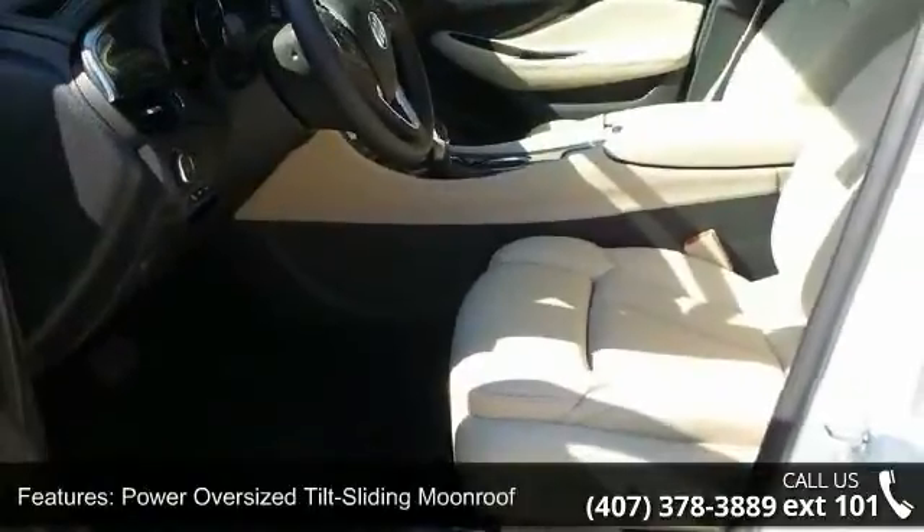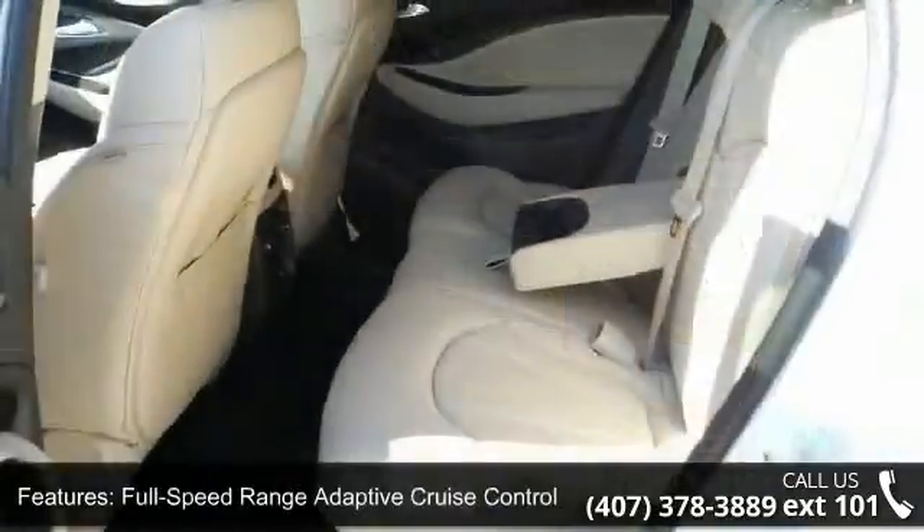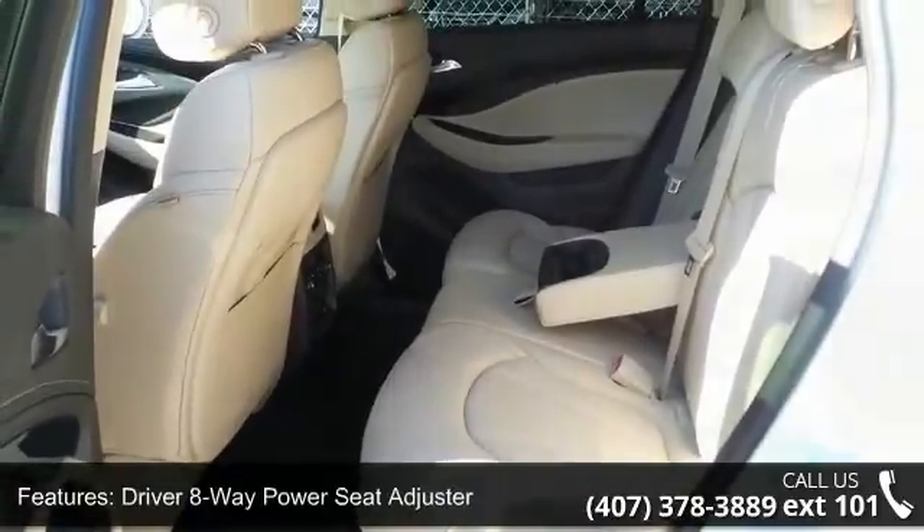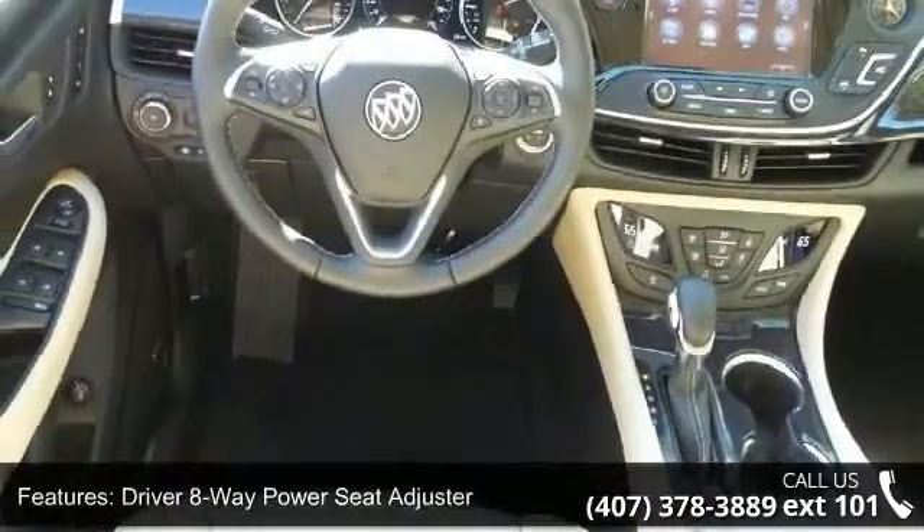Driver 8-Way Power Seat Adjuster, Front Passenger 8-Way Power Seat Adjuster, Heated Driver and Front Passenger Seats, Ventilated and Cooled Driver Seat and Ventilated and Cooled Front Passenger Seat.